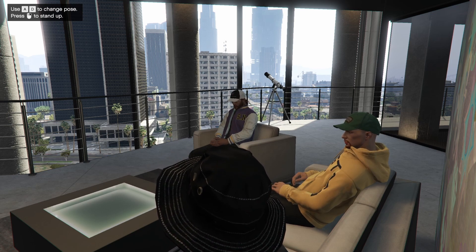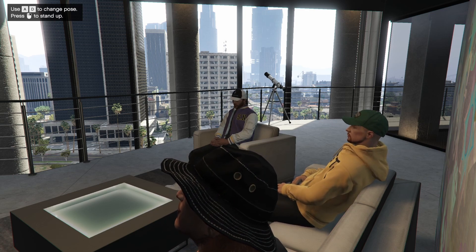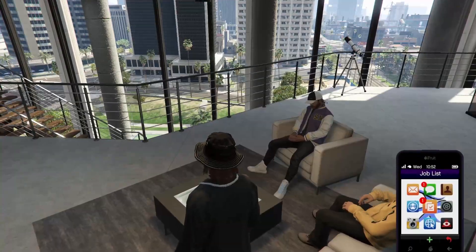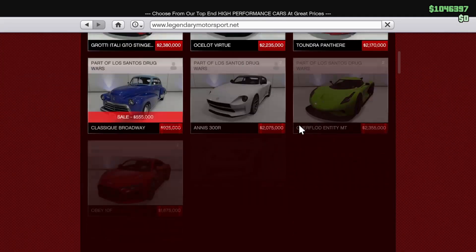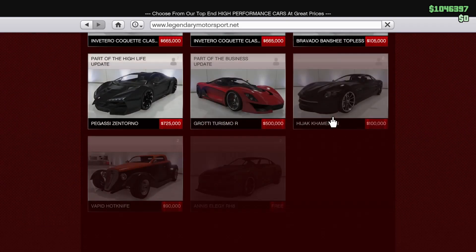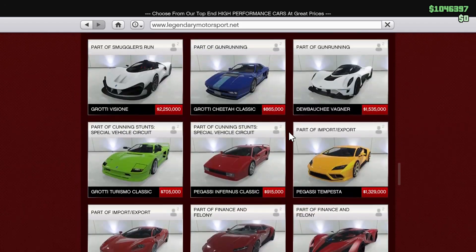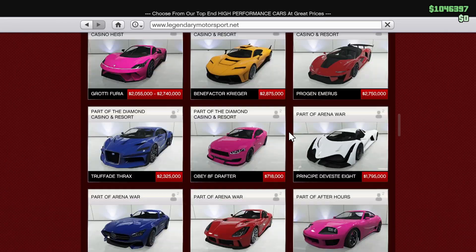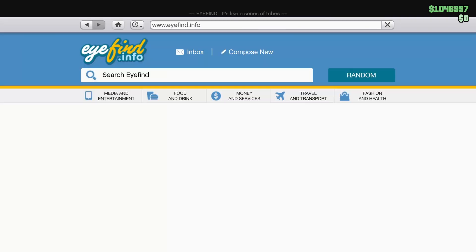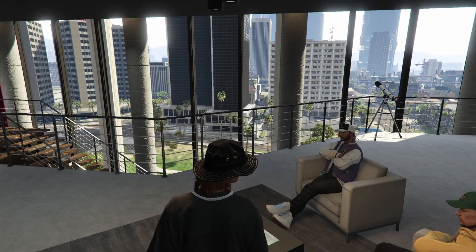They could just make the cars and pictures available when you open the website and scroll down to find what you want, instead of waiting for pictures to catch up. Is it still doing that? Let's check. It's not loading — I can still out-scroll it. Why would they do this? It makes no sense. It's the worst idea Rockstar has had recently. I'm trying to think of something comparable but I can't even come up with anything.